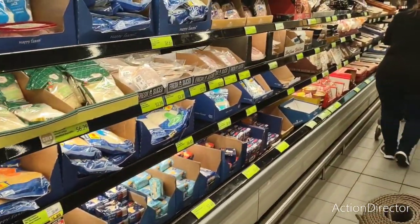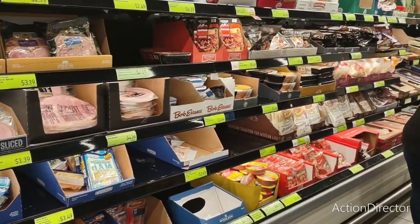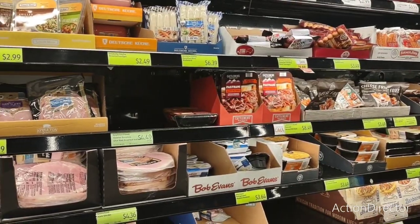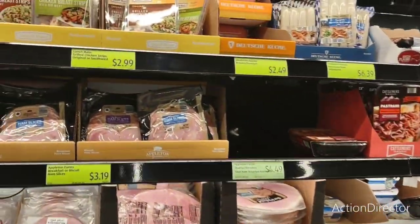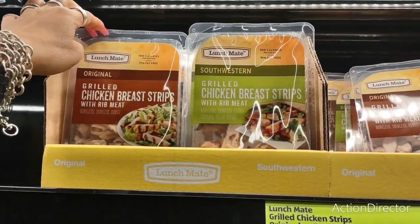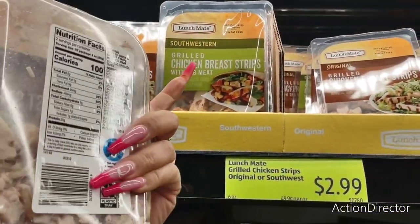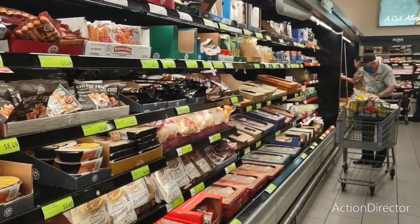I really stink at grocery shopping, in case you can't tell — I'm horrible. Pastrami — I like pastrami but I'm the only one. They also have grilled chicken breast strips, original and Southwestern, for $2.99 — actually I have some at home, I don't need it.